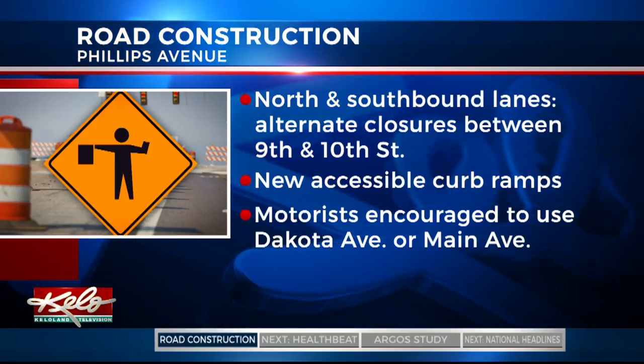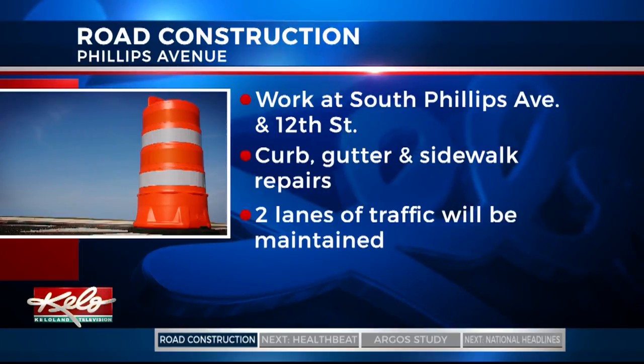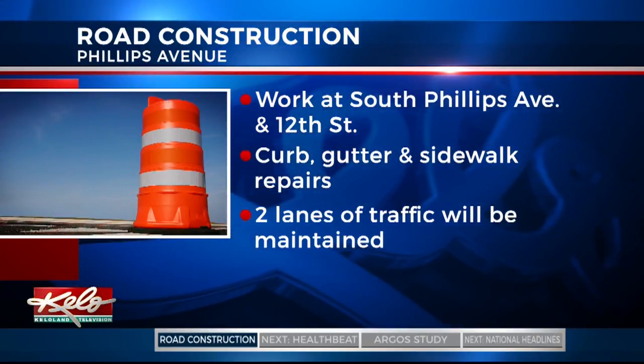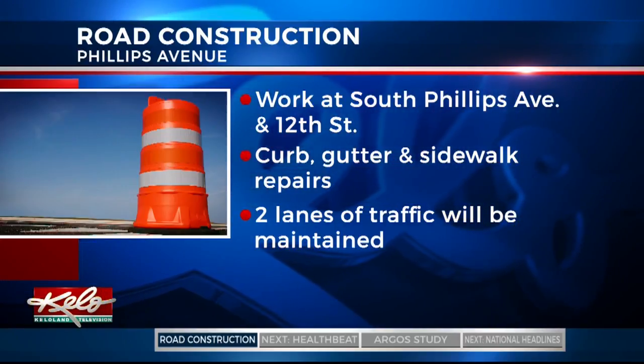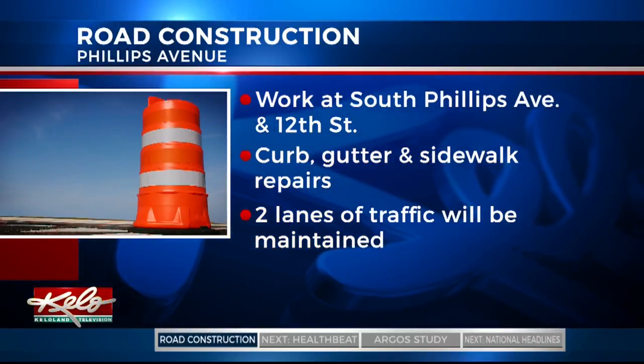And that's not the only construction happening on Phillips. Also starting today, crews will start working on South Phillips Avenue at the intersection of 12th Street. Work will consist of curb and gutter repairs with adjacent sidewalk repairs. But two lanes of traffic will be open during this project. The work is also expected to be done within a week.